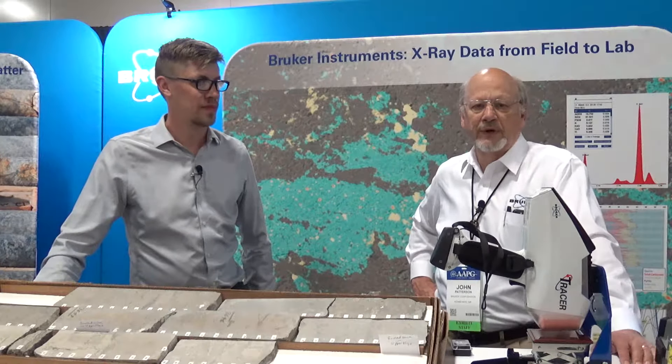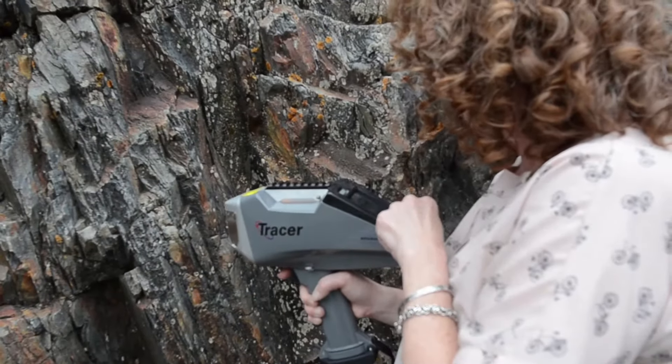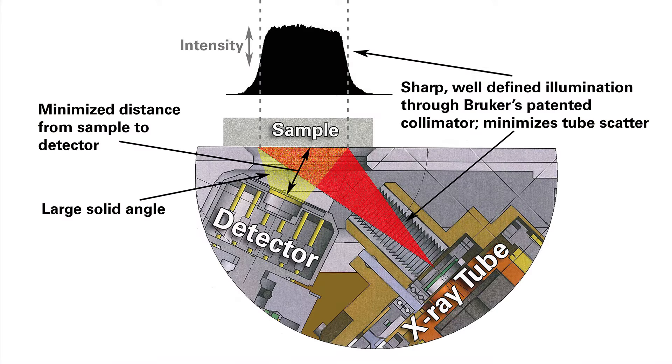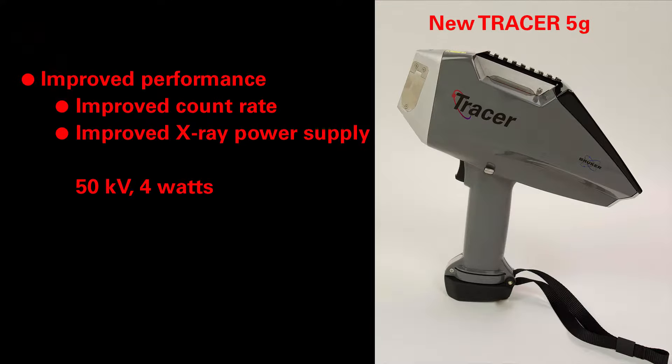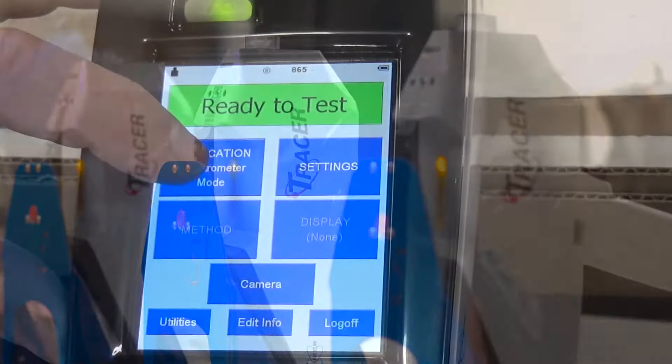The Tracer 5 continues the legacy begun by the Tracer 3 in the analysis of non-uniform materials — handheld x-ray fluorescence for cutting-edge researchers. The most important feature of the Tracer 5 is the dramatically improved performance of the unit. The front-end design provides over three times the count rate of the previous generation instruments. In addition, the x-ray power supply has been increased to 50 kV and 4 watts.